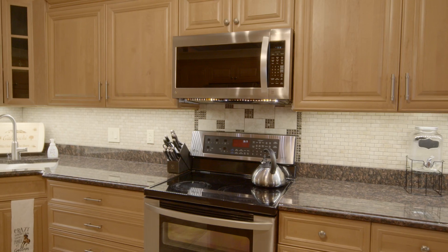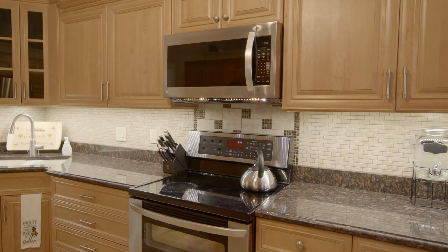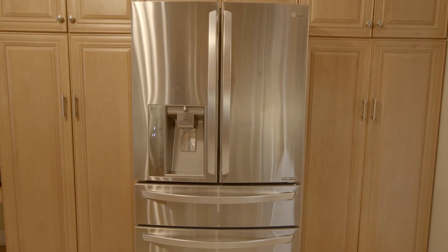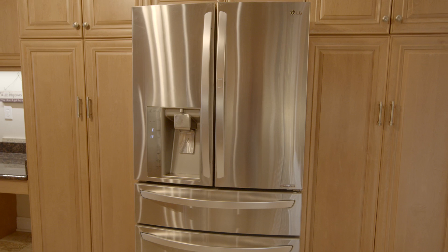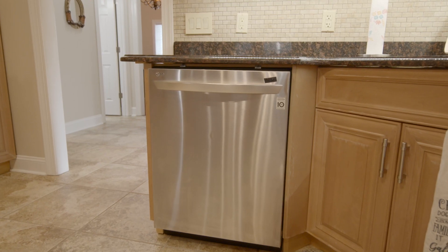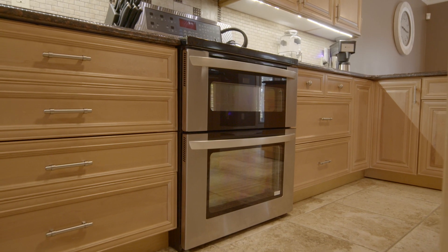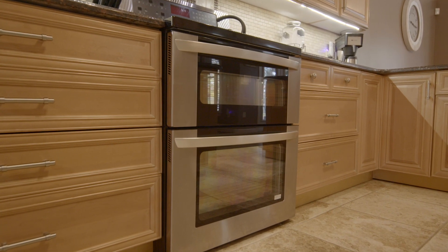The kitchen features granite countertops, stainless steel ovens, and pull-out pantries on either side of the refrigerator. All appliances remain, and a wonderful feature of this kitchen is that the range actually features not one but two ovens.